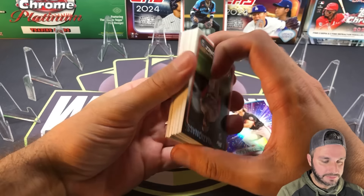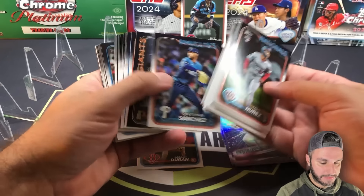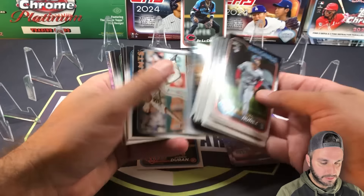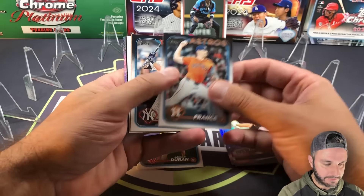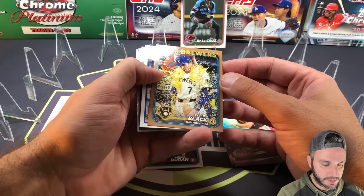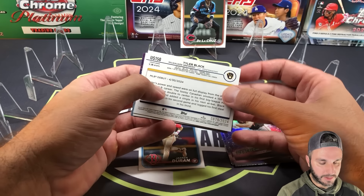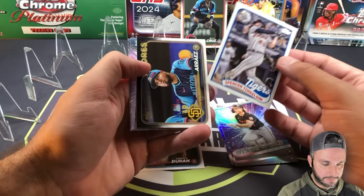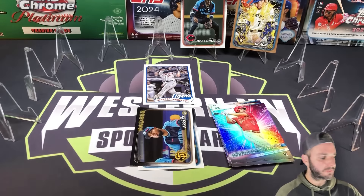Pack three looks more promising — we got a gold. Colt Keith again, Shohei again, same coalition. The gold is a rookie: Tyler Black for the Brewers, numbered 879 of 2024. The 89 is Spencer Torkelson, and we also got an All-Star: Luis Arraez. Stars are Nolan Schanuel and Adley Rutschman. It'll be interesting to track how many numbered cards we can pull across these 10 packs.